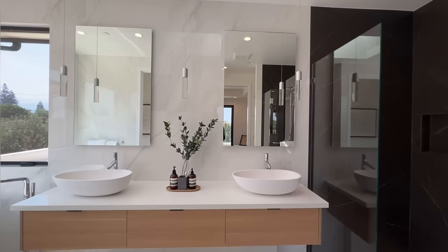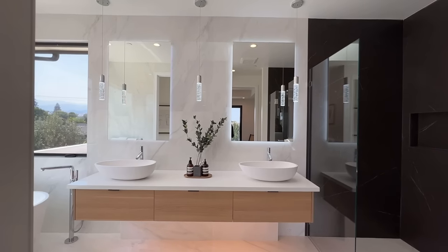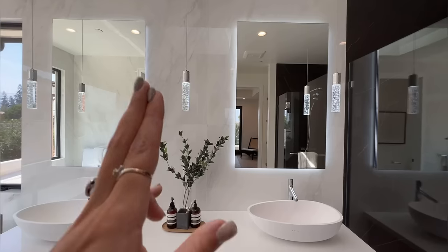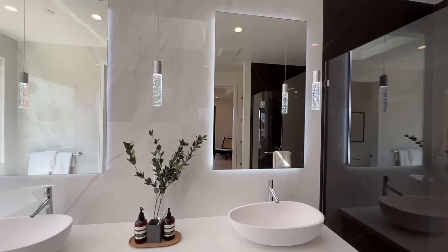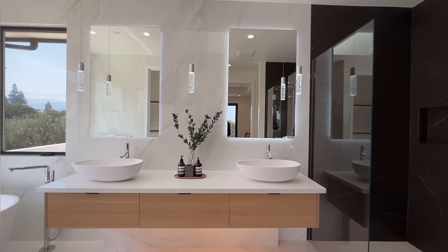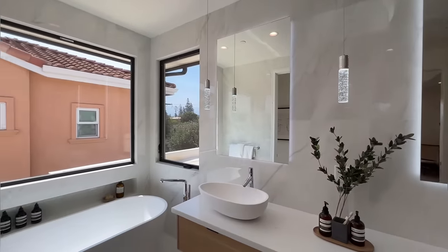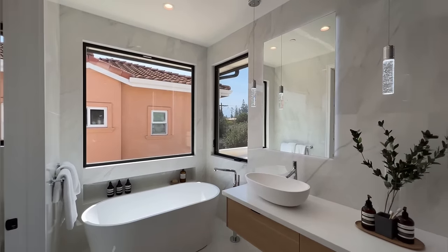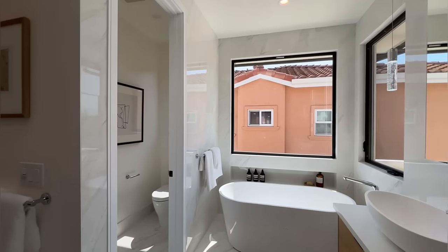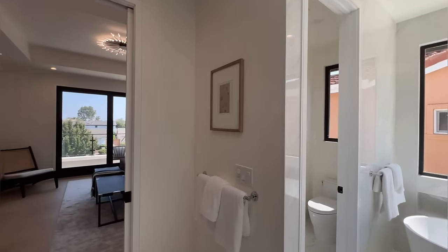We've got LED under-cabinet lighting here and the back LED lighting behind the mirrors. Just beautiful double sink vanity with floating cabinetry here in the master bath. Tons of natural light coming in and a freestanding soaking tub right there. And you've got your own private bathroom.